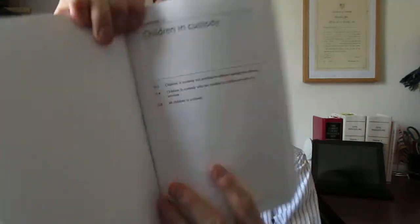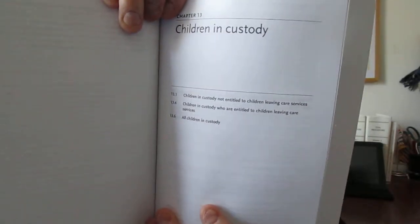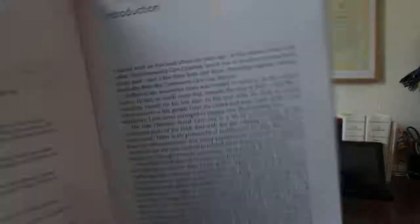I can also point out that you've got a useful little index for each chapter, which I found very helpful, and of course we do have the key points, which are set out nicely. At the front of the book, you can see the main introduction, which sets out what the purpose of this book is. He's talking specifically about his other work, the Community Care Case book.